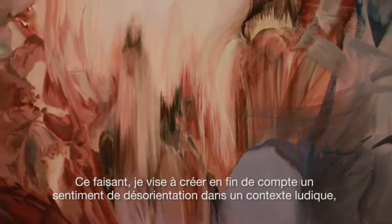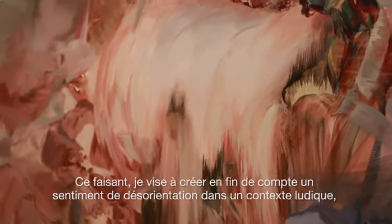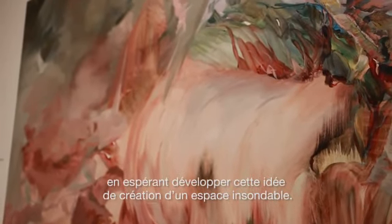In doing so, I'm really interested in ultimately creating a sense of disorientation in a playful way that hopefully expands upon this idea of creating an unfathomable space.